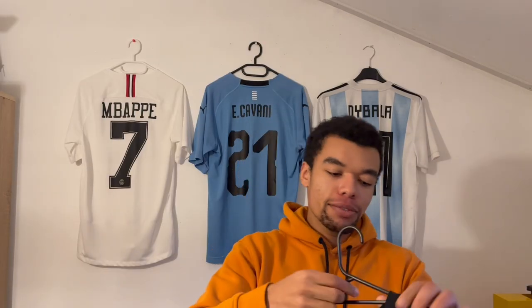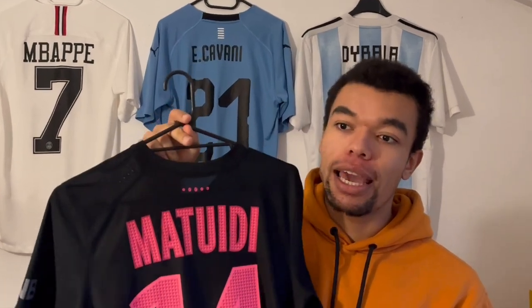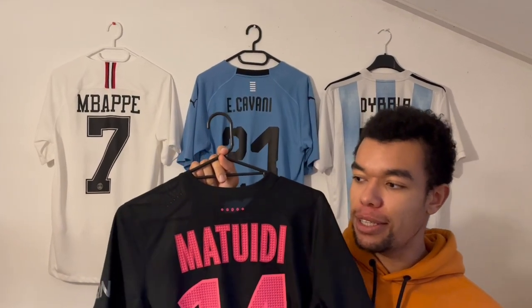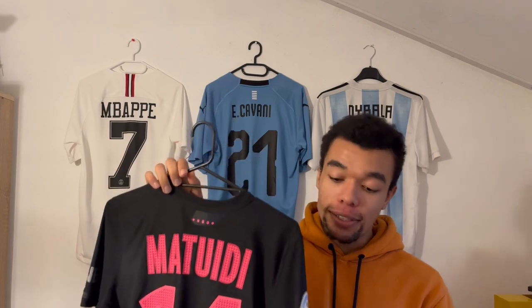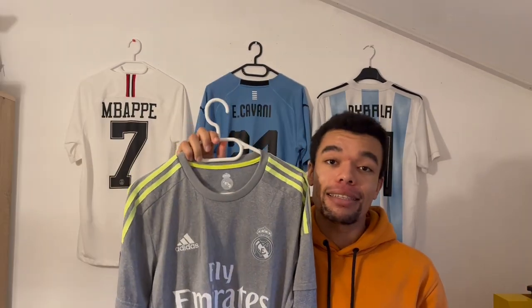This shirt is really special to me because when I started collecting football shirts, I couldn't find it anywhere — literally anywhere. I'd been looking for it for probably four years and I finally found it. This is also one of the shirts that characterizes the start of my football shirt collection, so a very special one.